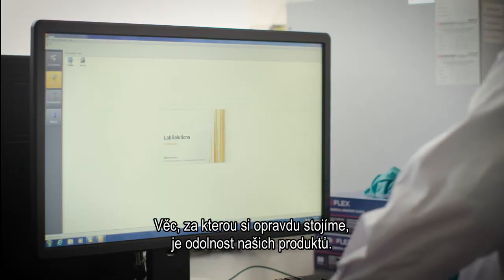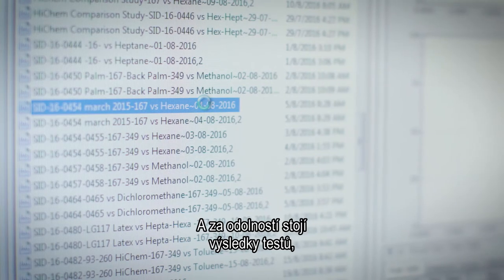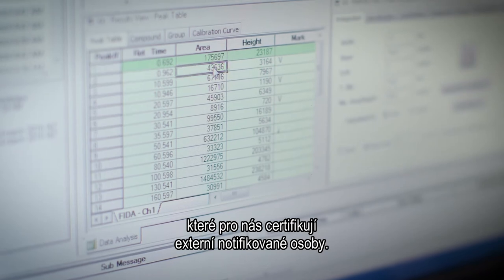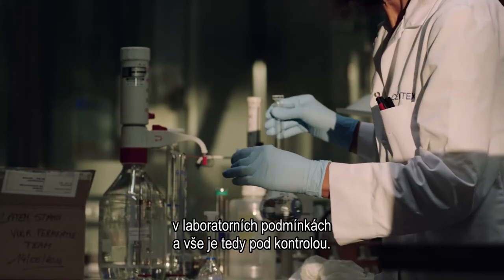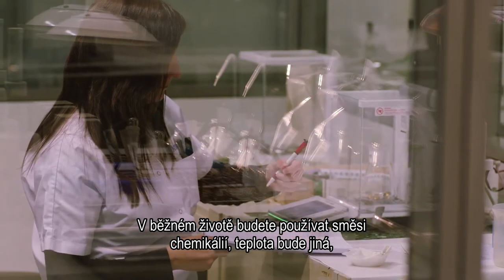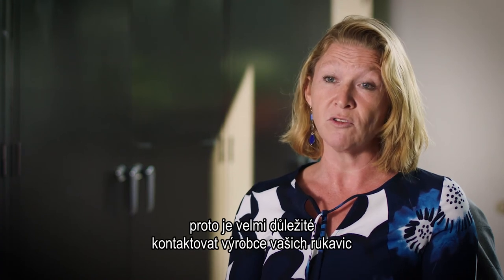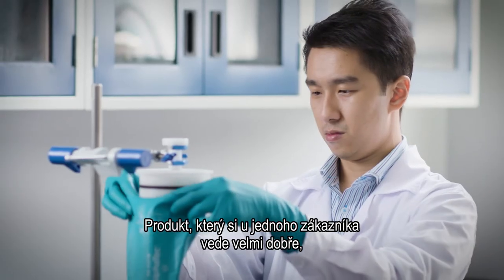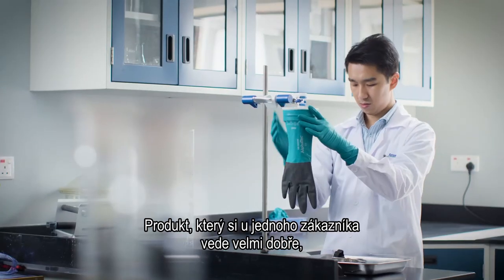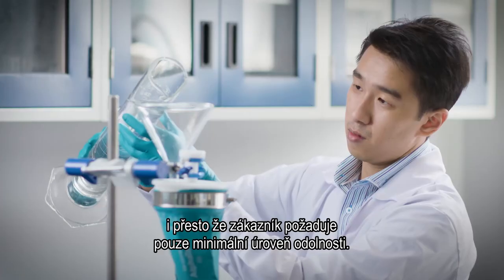One thing we really stand by is the performance of our products, and we back up that performance through testing results. We certify those test results through external notified bodies. Something to keep in mind is that here in the lab, we are testing everything in controlled lab situations. In real life, it can be very different — you can have mixtures of chemicals, temperatures will differ. So it's quite important to contact your glove manufacturer to make sure you are using the right glove in the right situation. A product that may perform well for one customer may not perform well for another, even if both require a minimum performance standard.